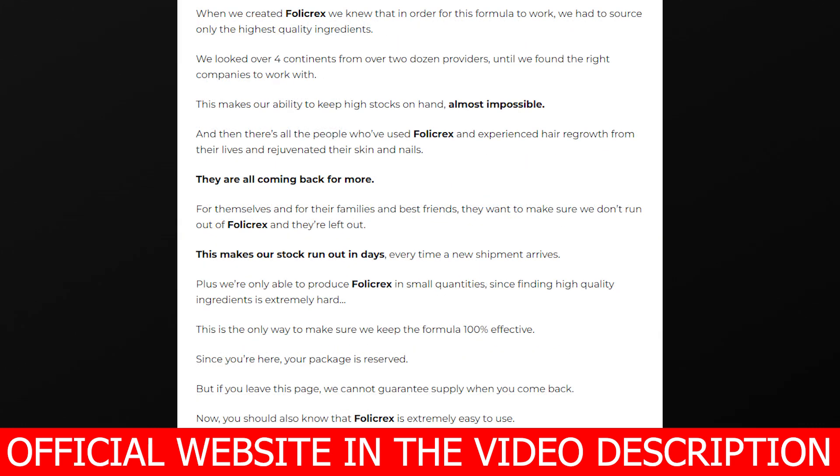If you want to see results, you must take your treatment very seriously. You must take a Foley Cracks capsule every single day and do not skip any days — otherwise you won't get any results. The minimum treatment is three months, but if you want to do the full treatment, it is six months.